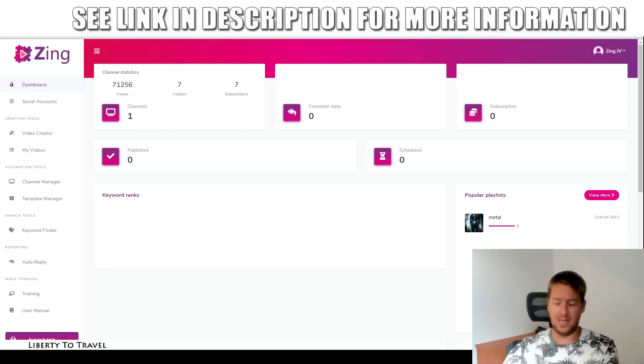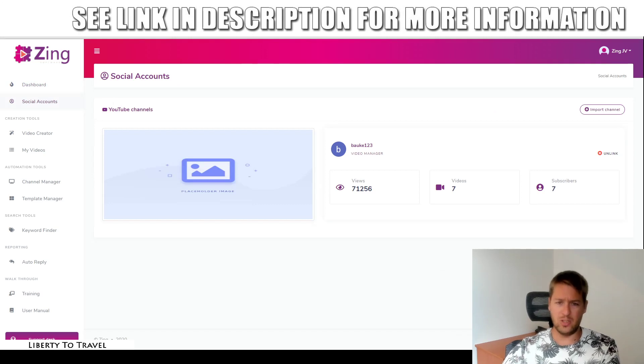Now let's jump into the members area of Zing and let me show you a quick demo of how Zing works. So this is the dashboard. You can see how many YouTube channels you have connected, how many comments have been replied to, just to give you an overview of what is currently going on with your Zing account. Then under social accounts, it's where you can add your YouTube channels. I added one of my YouTube channels right here just for demonstration purposes — this channel has some views and seven subscribers. It's just a test channel where I uploaded one video that went viral about 10 years ago, so it's really just for demonstration purposes.